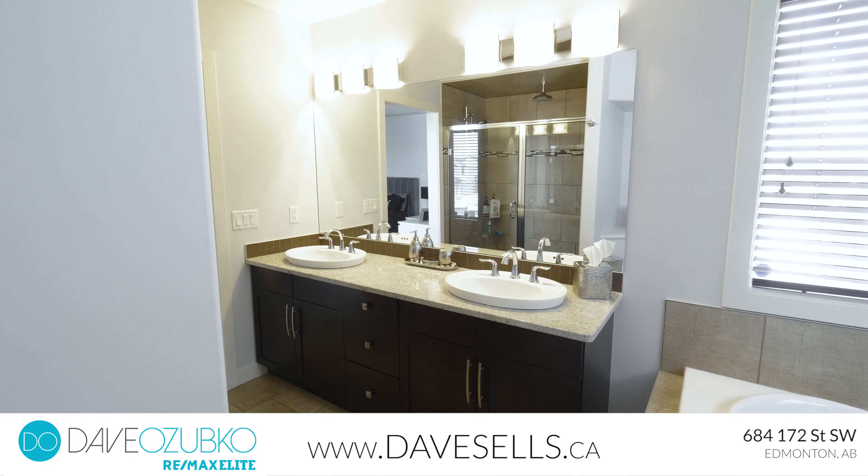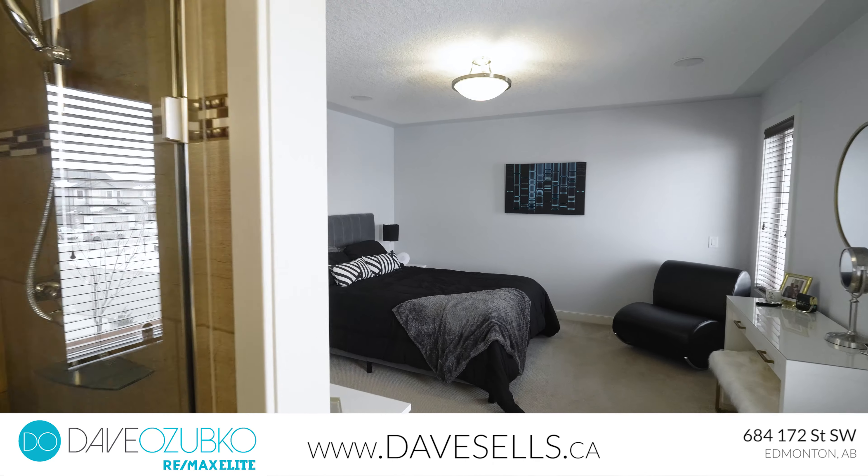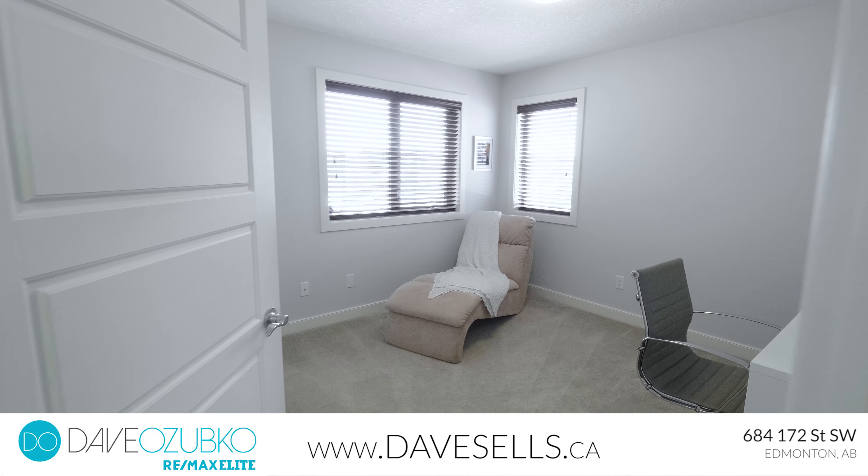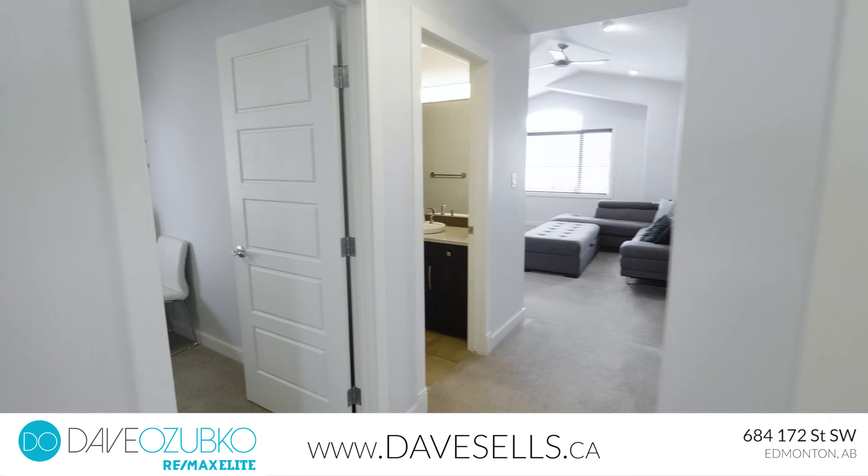Upstairs includes a bonus room with three large bedrooms. The master suite has a large walk-in closet and a spa-like en-suite.